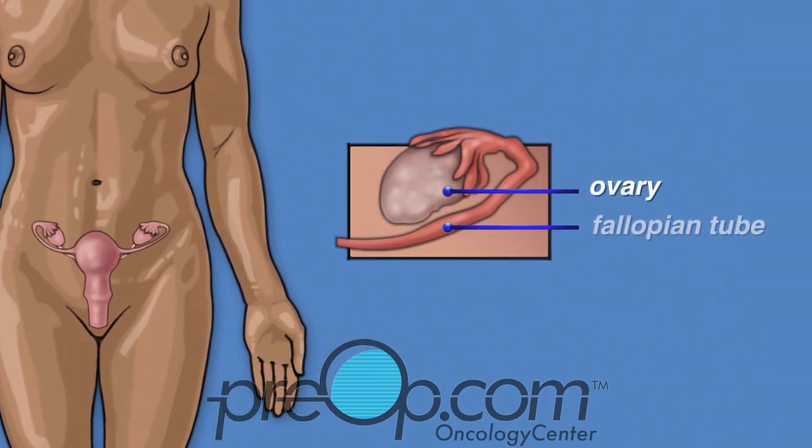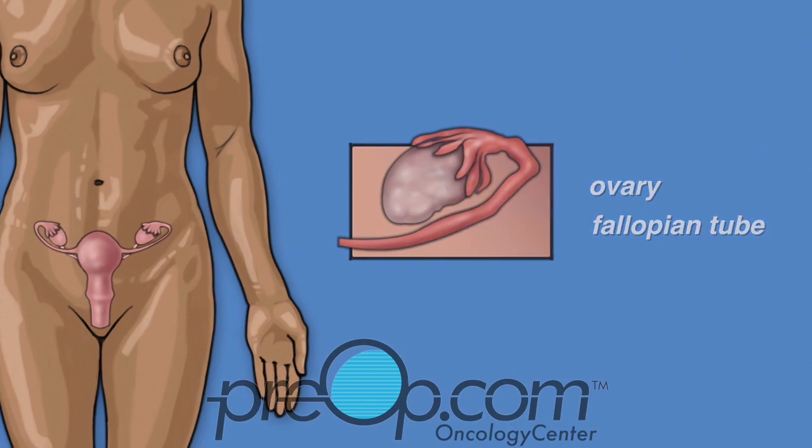The ovaries and fallopian tubes attach to the top of the uterus. These structures are all part of the female reproductive system and are needed for a woman to naturally make a baby.